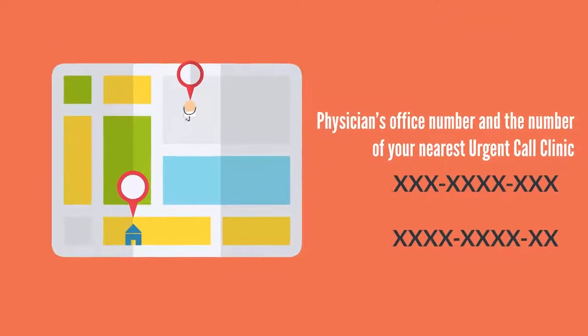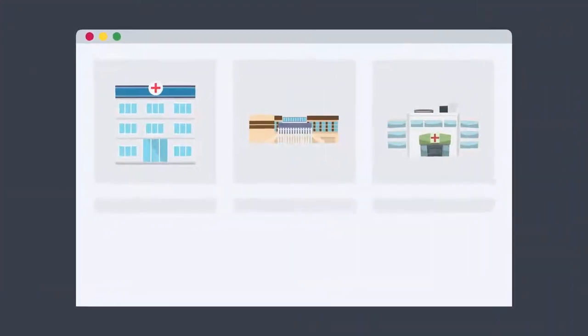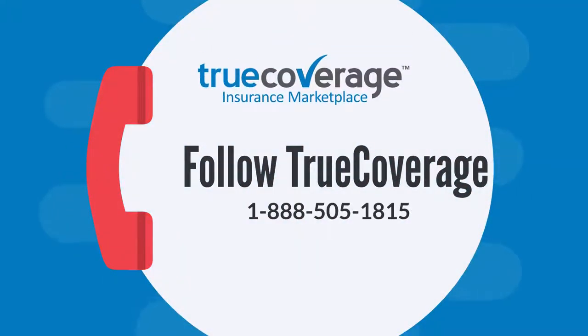Keeping your physician's office number and the number of your nearest urgent care clinic at hand, and knowing which of your local hospitals is in-network, can help you lessen the number of your ER visits. Follow TrueCoverage for the latest up-to-date news on health care and insurance.